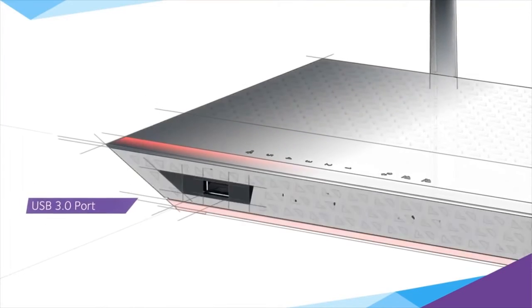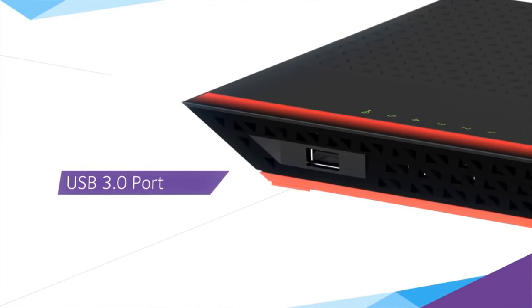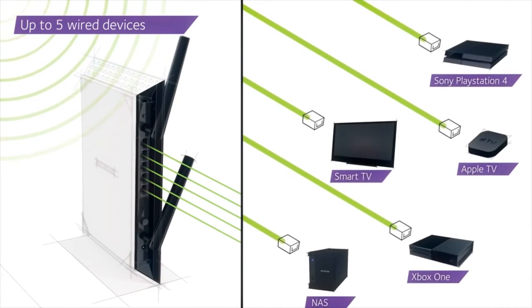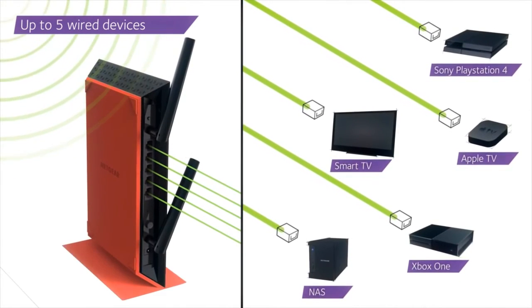Share media or storage devices across your network at lightning speeds using the built-in USB 3.0 port, and connect up to five wired devices such as the Xbox One, PlayStation 4, Smart TVs and more to your Wi-Fi network at gigabit speeds.